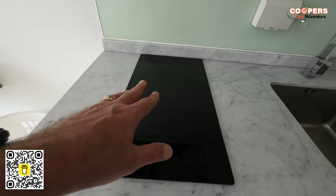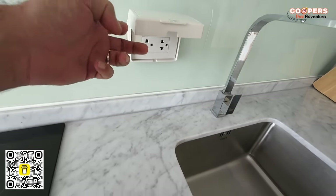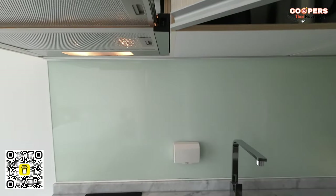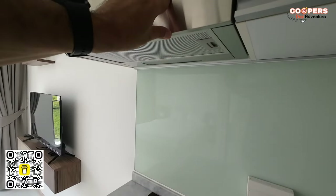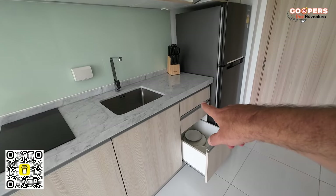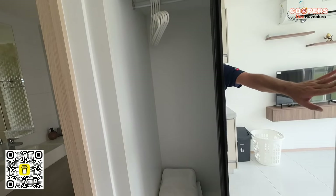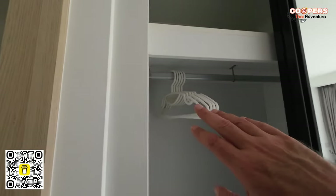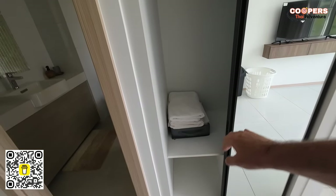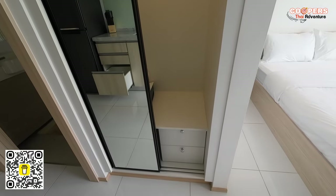Over on this side you have a two-hob electric burner with two plug sockets for the toaster and kettle, plus an extractor fan that pulls out with a light. There's also a cutting board in one of the cupboards. Directly opposite the kitchen is the wardrobe — you slide it across, and inside there are coat hangers, a rail across the top, space for a suitcase, a couple of shelves at the bottom, and the light comes on automatically.